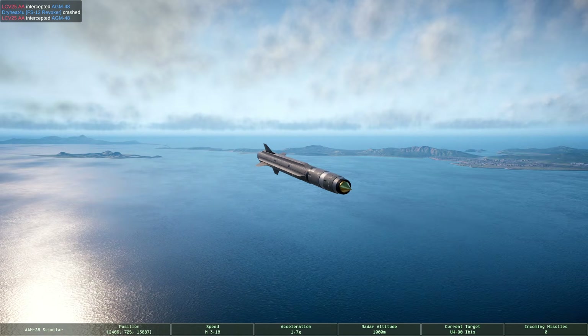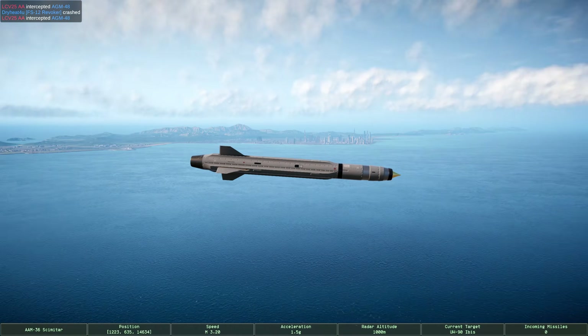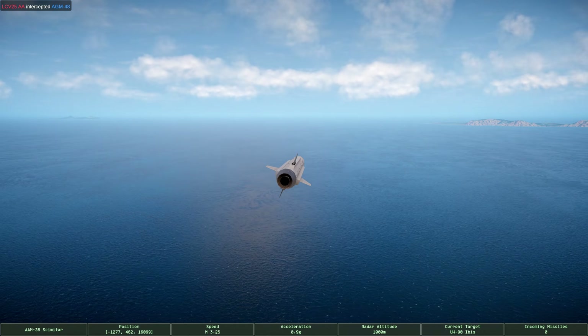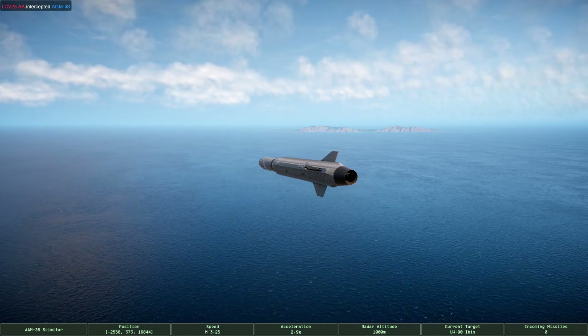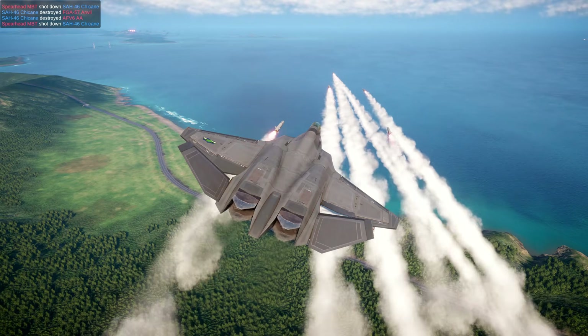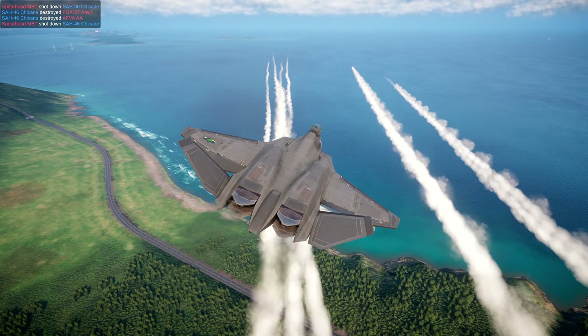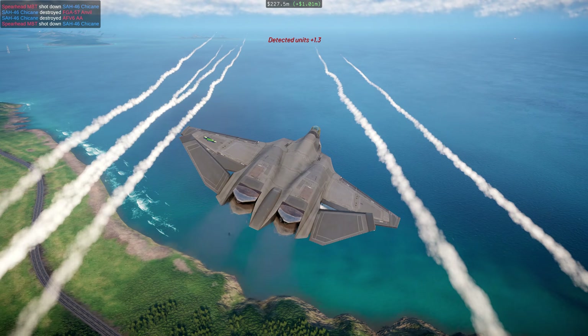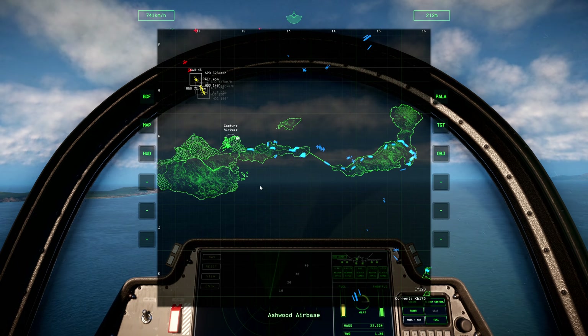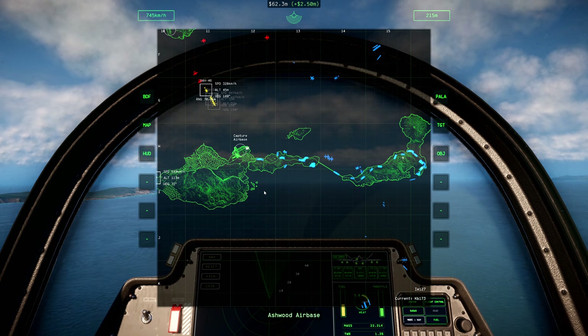The AAM-36 Scimitar is a long-range, active, radar-guided missile optimized for engagements beyond visual range. Capable of sustained low hypersonic flight, the Scimitar is ideal for attacking all aircraft from over the horizon, but remains exceptional at general air-to-air engagement at ranges beyond 20 kilometers.